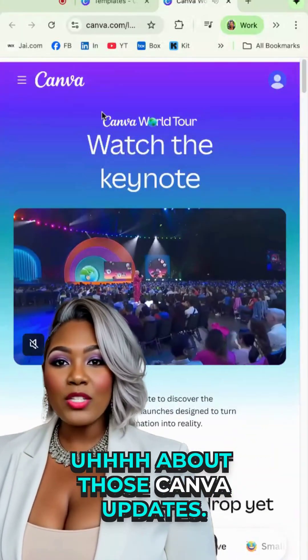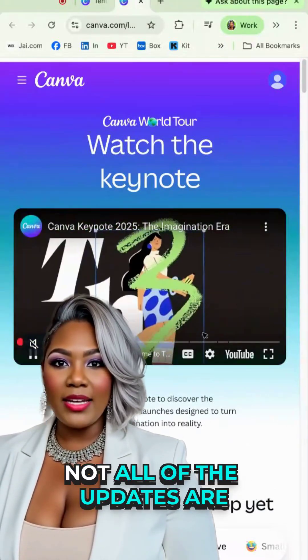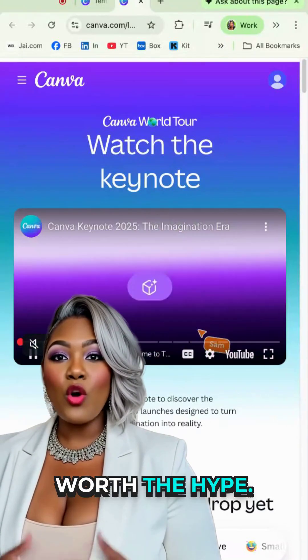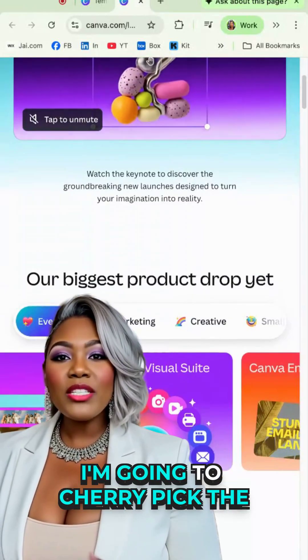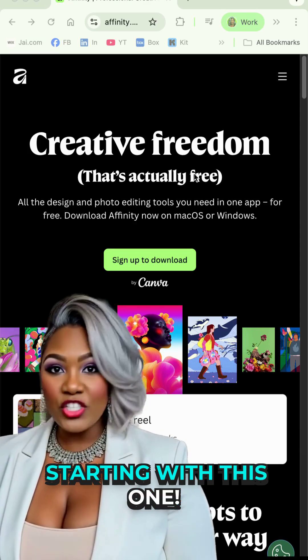Okay, about those Canva updates — slow your roll, don't get too excited. Not all of the updates are worth the hype. I'm going to cherry pick the good ones for you, starting with this one.